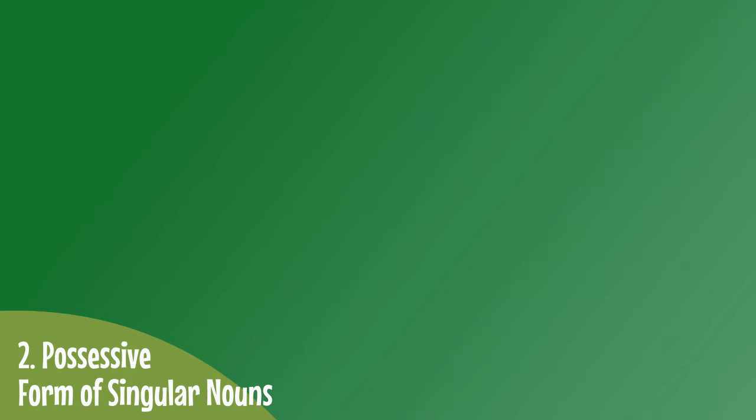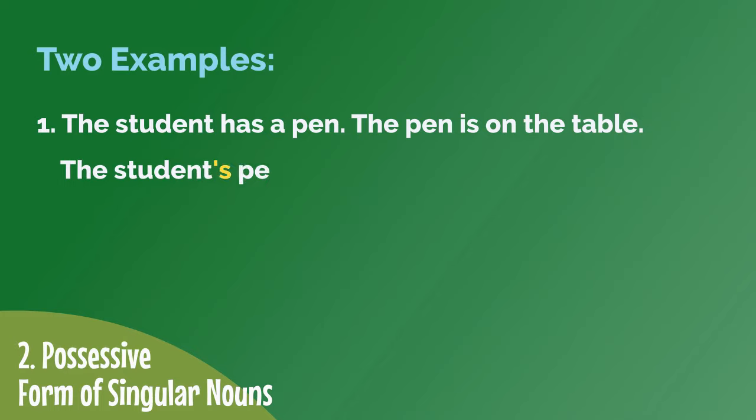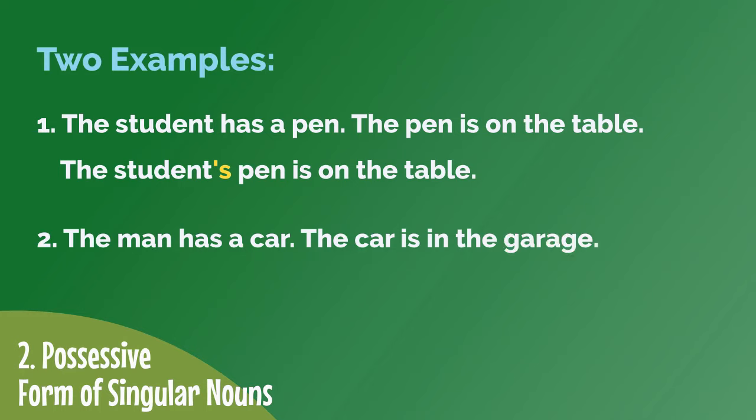Now let's take a look at two examples of the possessive form used with singular nouns. Number 1: The student has a pen. The pen is on the table. Number 2: The man has a car. The car is in the garage.